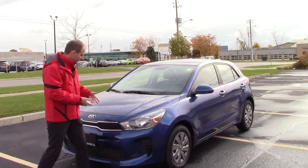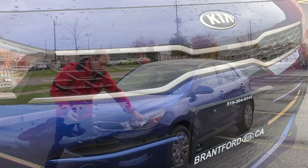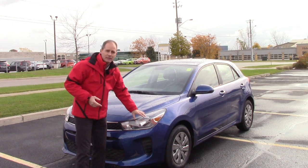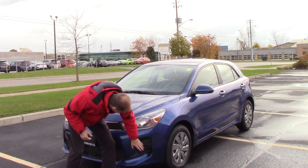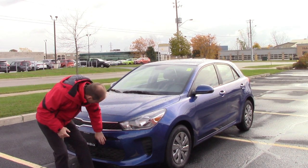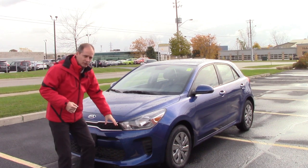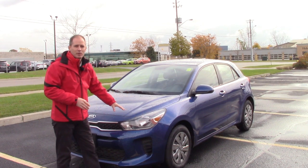Let's talk about basic Rio stuff. You've got general styling with a nice tiger nose grille through here. You can get the Rio with little U-shaped LED headlights and a projector beam headlight. This is the LX model, so it's more of an entry-level car, but still has a lot of features. A lot of cars cheap out on the entry-level trim with a lot of black plastic down here, but this car doesn't look cheap at all.